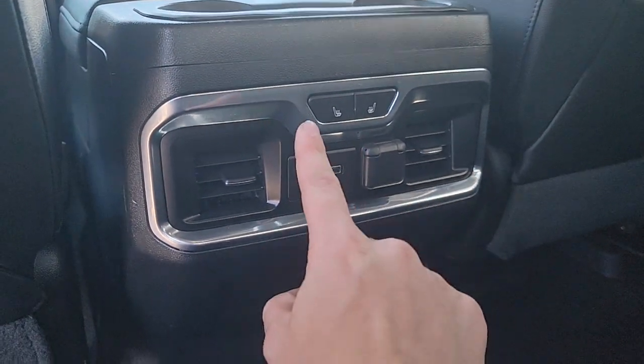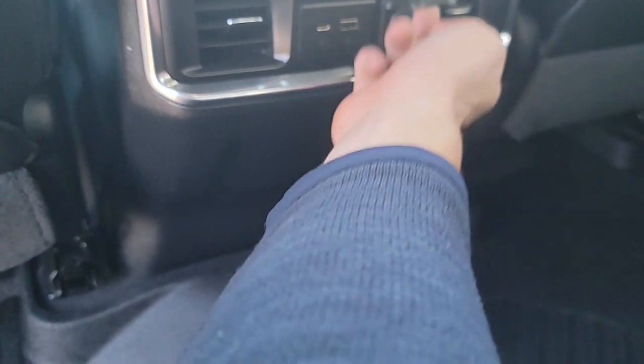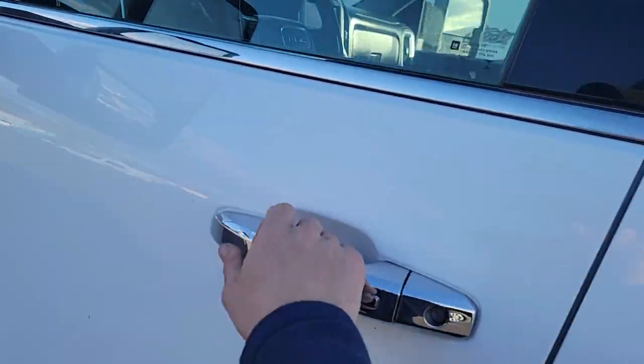Working our way inside, you'll see this is an SLT with nice leather heated seats and awesome hidden pockets on both sides. In the back you have heated seats, integrated charger ports, dual climate zone, a plug-in, and cup holders for rear passengers. This truck also comes with a sunroof.